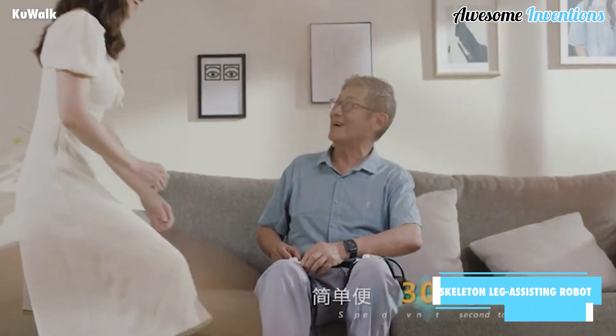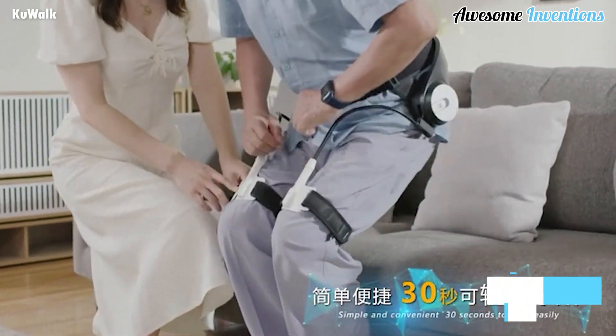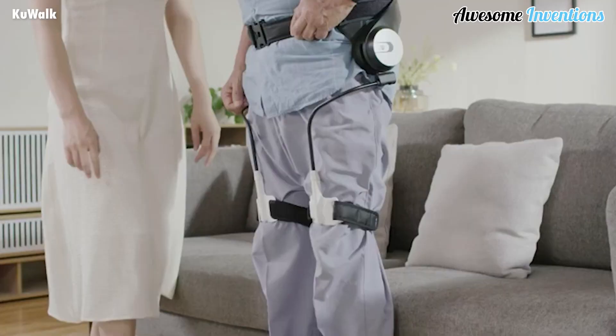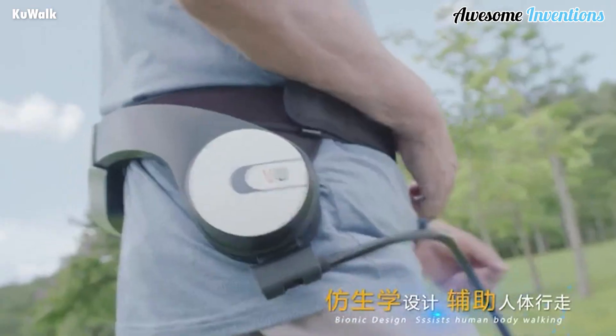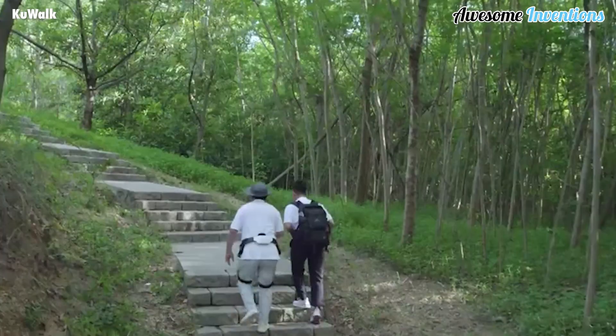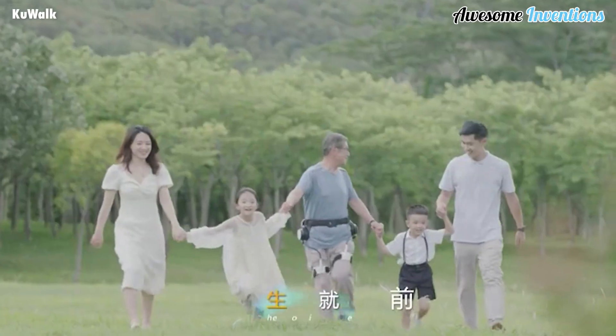The Exoskeleton Leg Assisting Robot gives people with mobility issues back their independence. The relatively lightweight machine is placed around the waist and legs, helping the wearer to get up, walk, and even exercise. Using its auxiliary power, it helps weak legs to get moving again. The waist and leg straps are both adjustable, ensuring a comfortable fit.